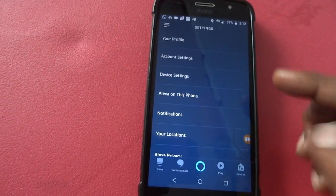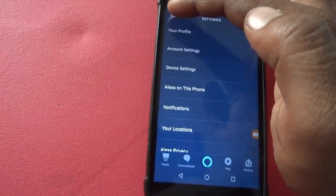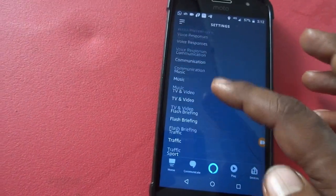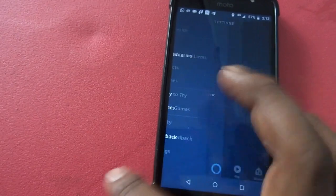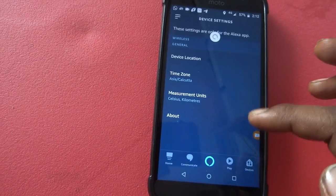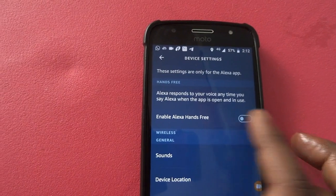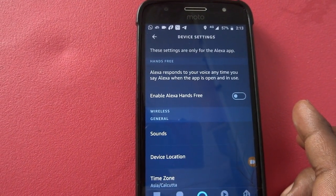Now there is an update from Amazon. Go to Settings, then click on 'Alexa on this phone.' There is an option called 'Hands-Free.' It says: Alexa responds to your voice anytime you say Alexa when the app is open and in use.